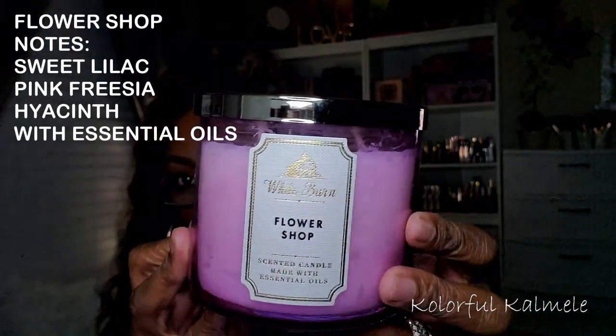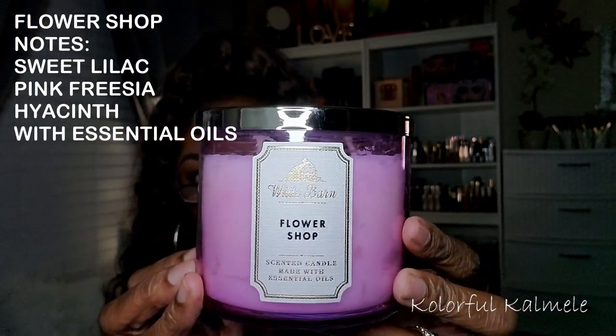These candles will definitely last me all year, and I'm glad because I don't have to buy any more. This one says Flower Shop — really pretty purple jar. Oh, that's very soft, I can barely smell it. This is very soft, and something I would burn here in my beauty space because I don't like anything too strong in here. It will give me a headache since I sit here for so long doing makeup and filming. I've actually gotten a few headaches from candles in here before — it took me a couple of times to realize the candle was too strong.